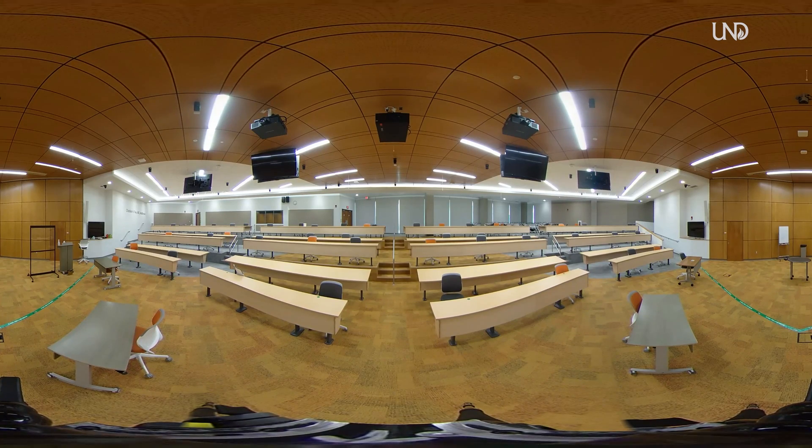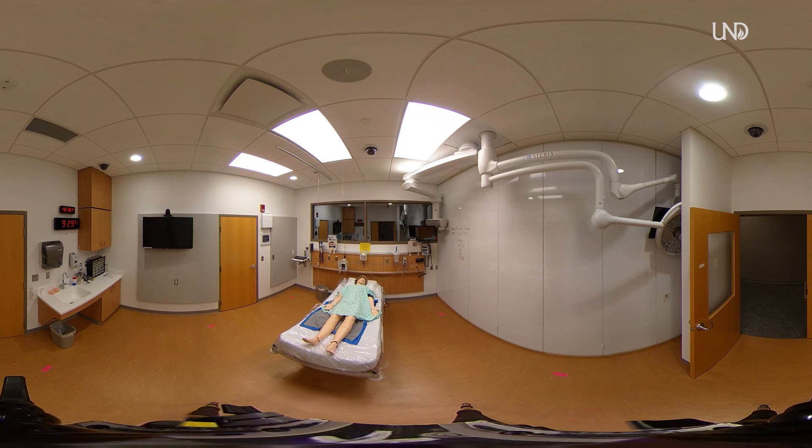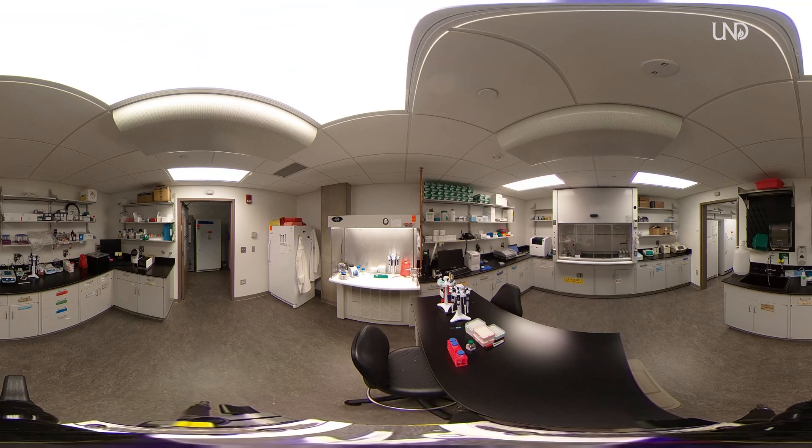The Charles H. Fee M.D. Auditorium is our largest classroom space, seating up to 200. The simulation center is behind the grand stairs. This is where a whole lot of top-notch medical technology is used by students of many professions who get to simulate a variety of medical scenarios on both human and mechanical patients.